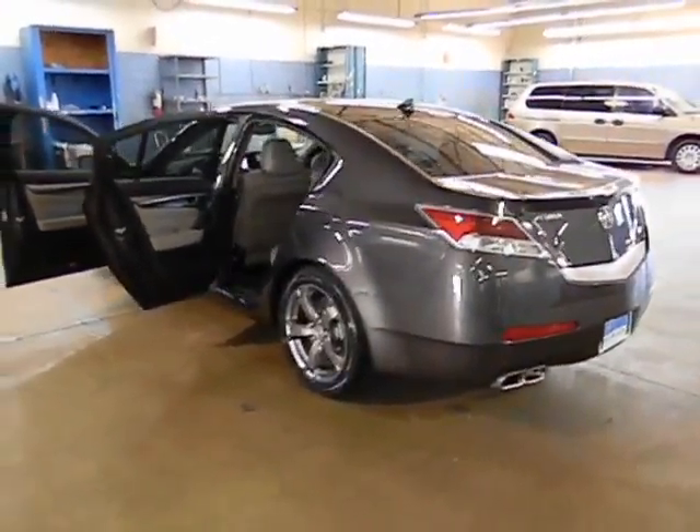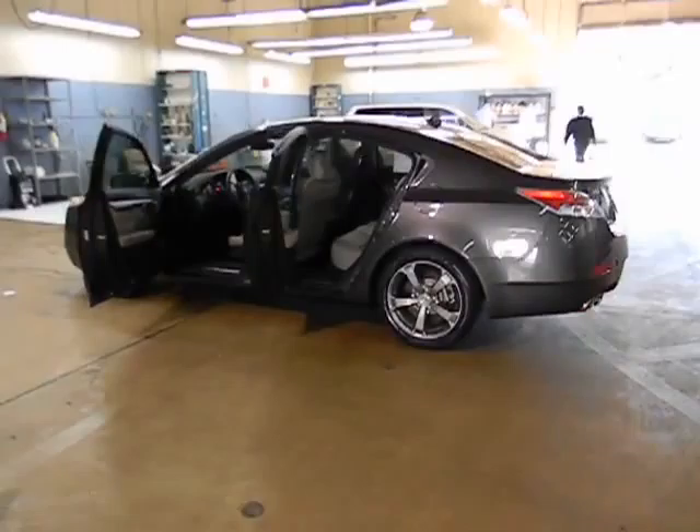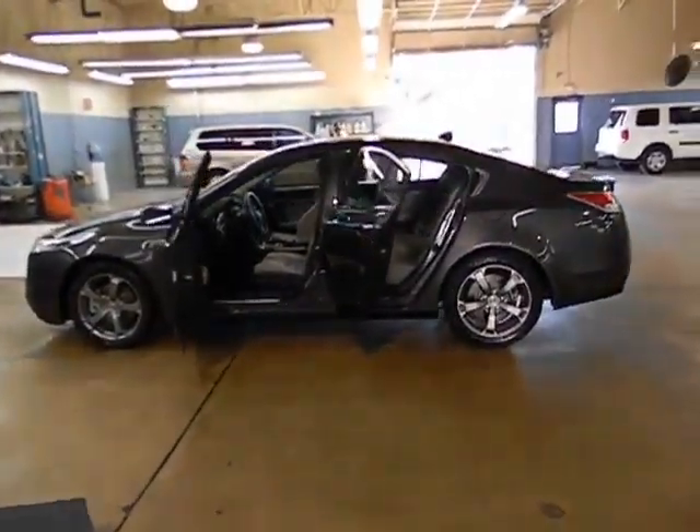Power windows, leather seats, tachometer, heated passenger seat, heads-up display, remote window operation, power heated outside mirrors.